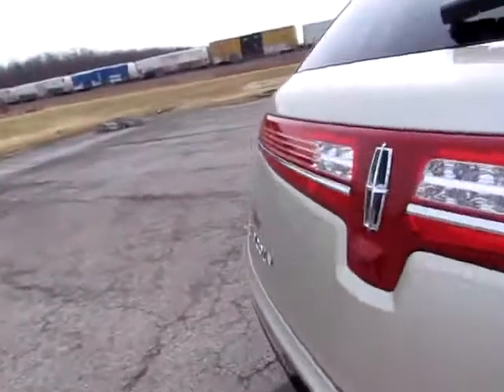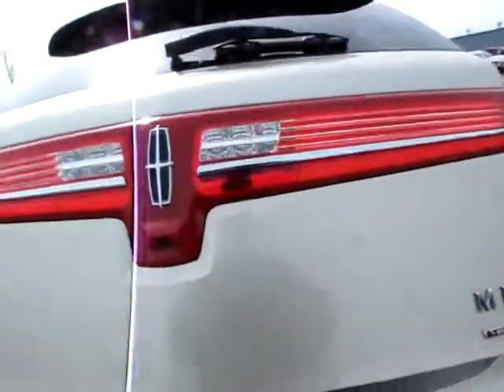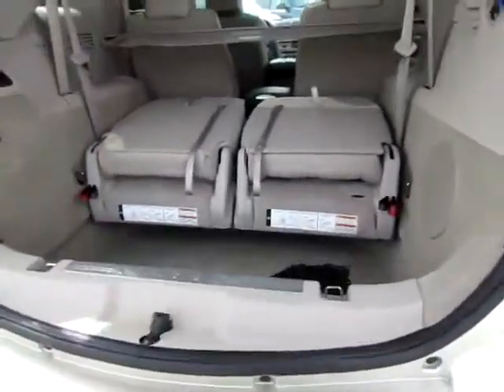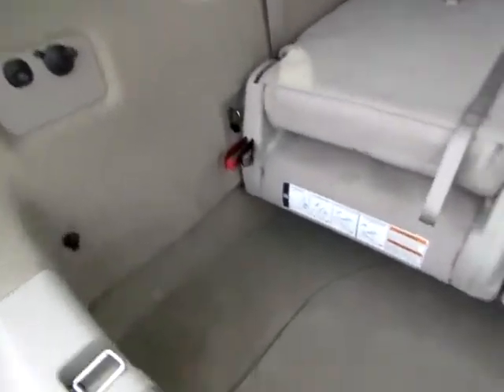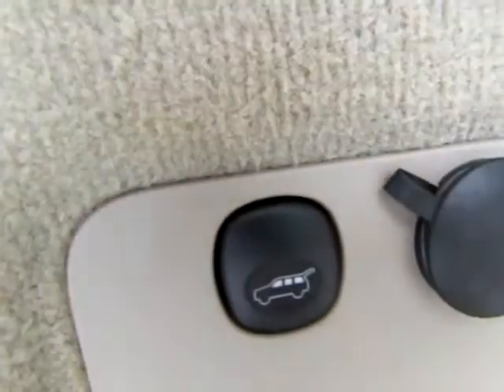Let me pop the trunk. It's quite clean. As you can see, you can just push that button and the trunk will close.